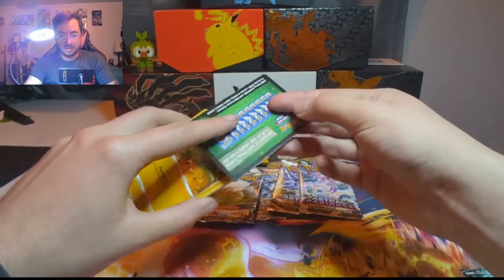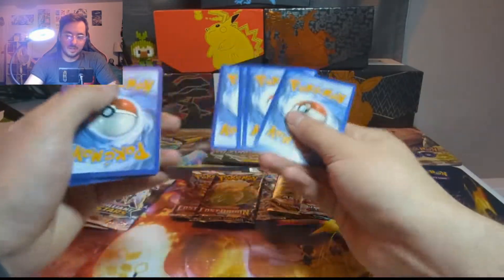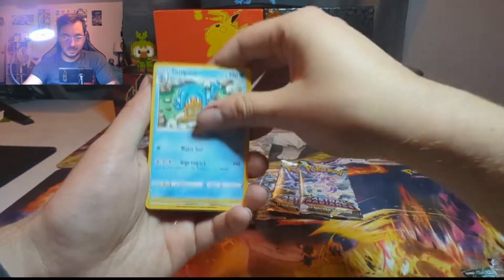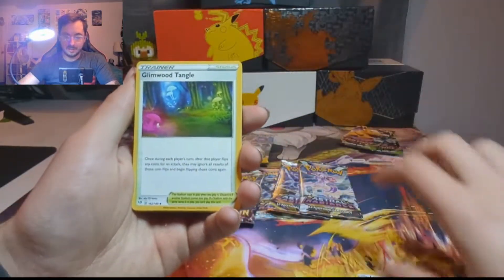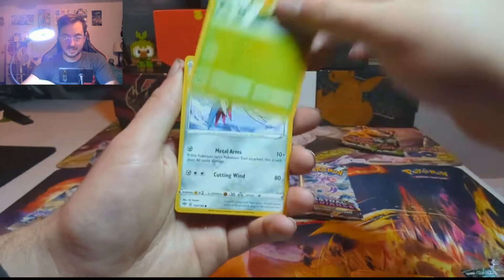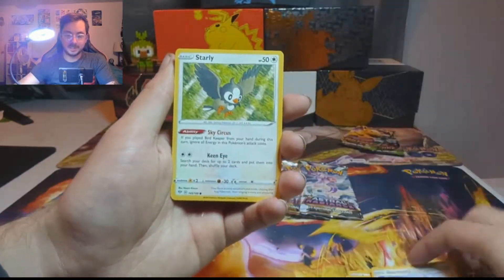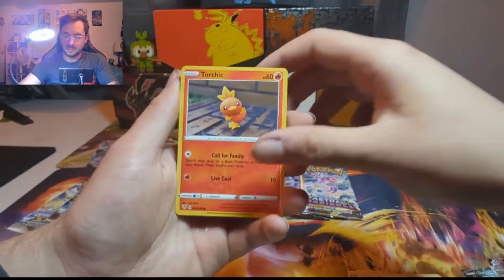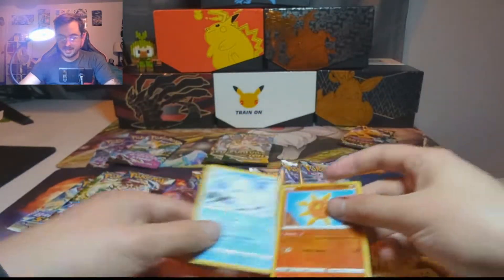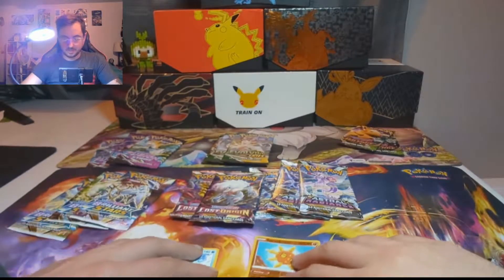I'm going to start with this one Darkness Ablaze because I don't know where else to start. We get a Lairon, Glimwood Tangle, Electric Energy, Pan Sage, Skarmory, Starly, Torchic, Reverse Holo Solrock, and a Non-Holo Darmanitan. We kind of knew that one was coming.